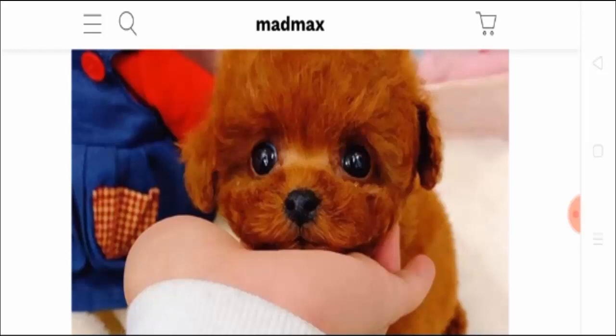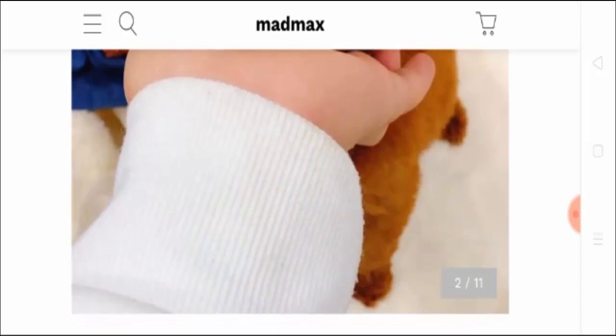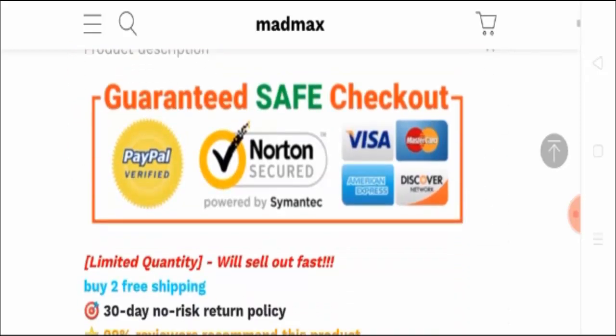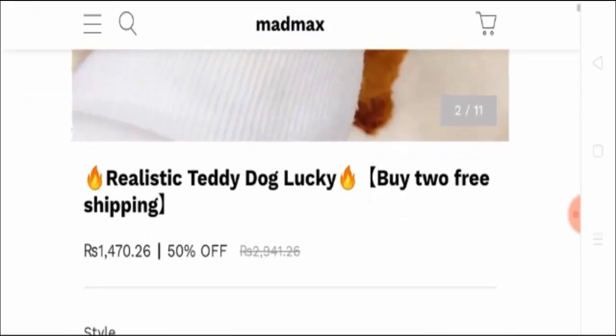Here you can see this is the Mad Max realistic looking dog. This dog has such a realistic look that you can feel it is a real dog, but in actual it's a stuffed toy — it's a puppy.